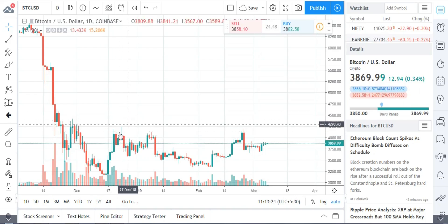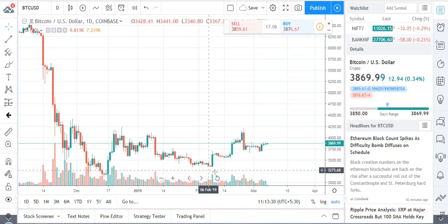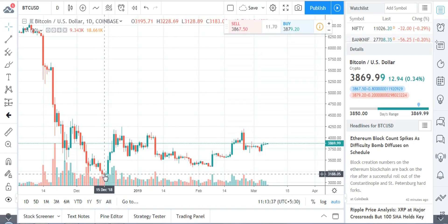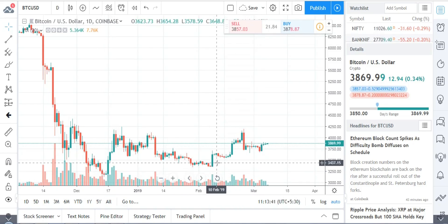Only when that 4,240 level is broken can we see higher prices. There is strong support at 3,344 and then at 3,128. These are the key support levels. I believe it would break the resistance in the coming days, so we have to watch out.